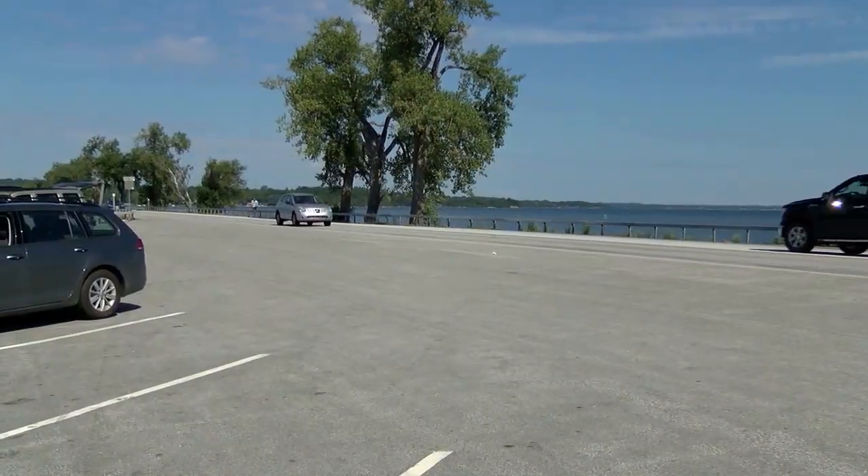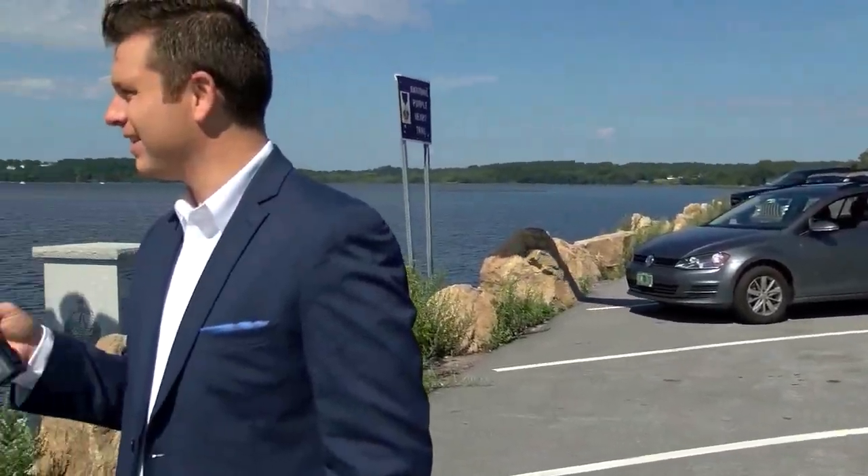Thank you so much, Ron. As you can see, there's a rich family history here, as there is everywhere. It's so exciting to drive across this causeway on a daily basis. I look forward to exploring the islands more in the future — we'll do that and more at This Place in History.